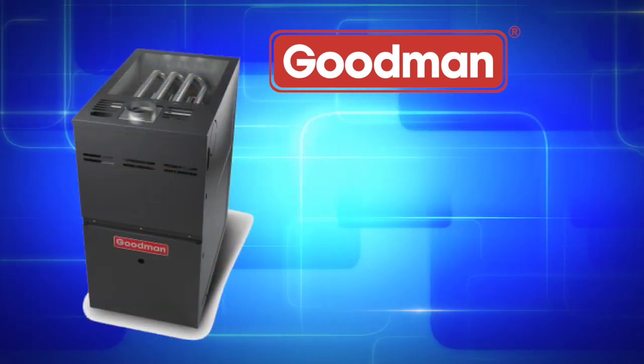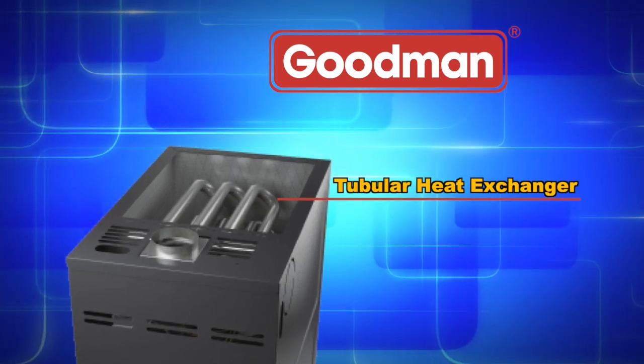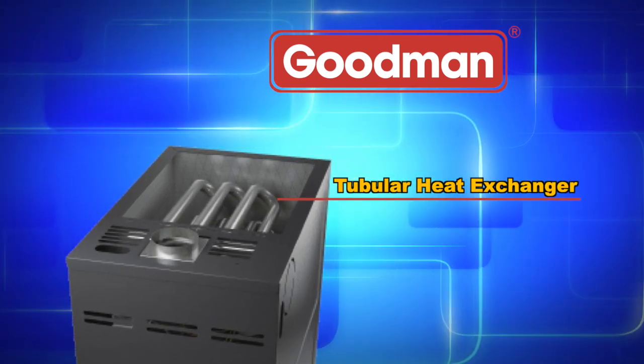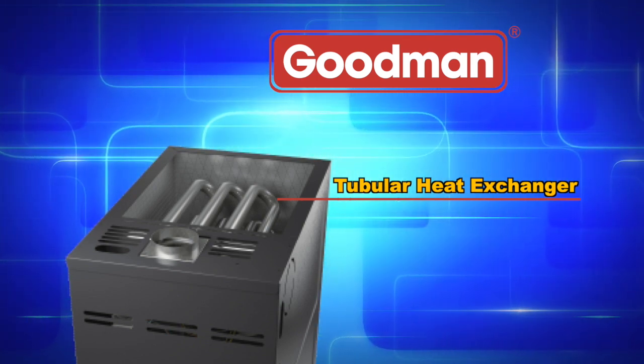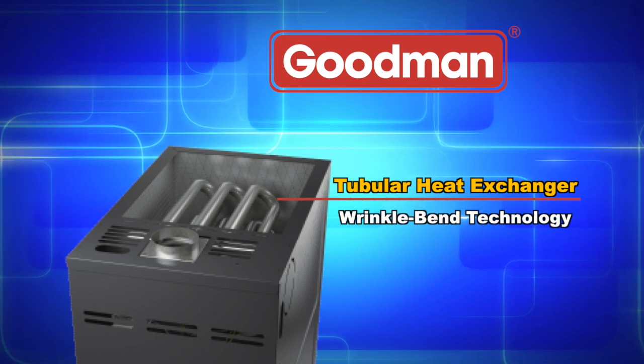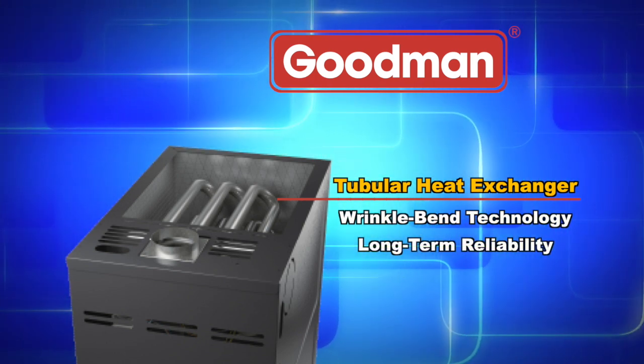The aluminized steel tubular primary heat exchanger featured in Goodman brand gas furnaces is one of the most essential components in a gas furnace's performance. This distinctive heat exchanger employs Wrinkle Bend technology, which was developed to deliver extraordinary durability and long-term reliability.